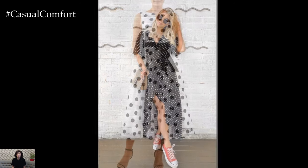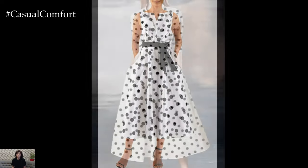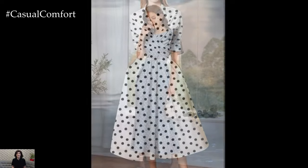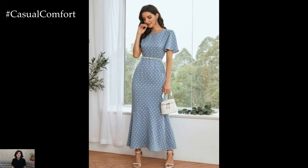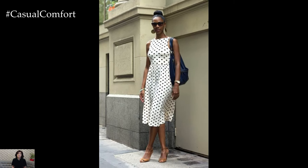Polka dots strike the perfect balance between playful and sophisticated. They can add a touch of whimsy to your outfit while still looking elegant and polished. From mini to maxi, from fitted to flowy, polka dot dresses come in a variety of styles to suit every body type and personal preference. This variety ensures that everyone can find a polka dot dress that makes them feel confident and beautiful.